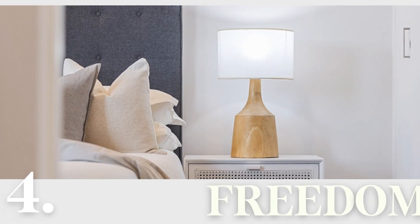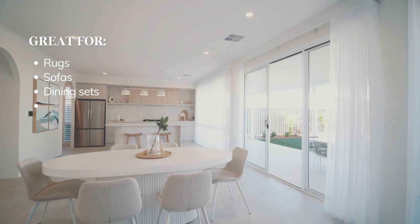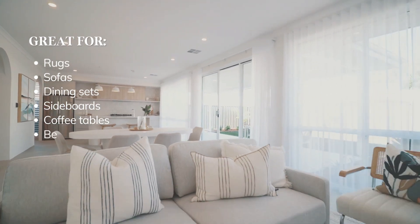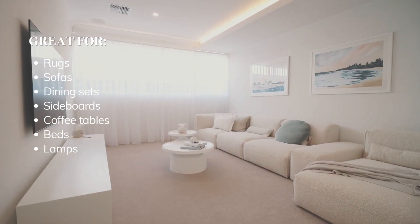Freedom is your bougie option, ideal for furniture such as dining table sets, beds, ensembles, sofas, and even cute little lamps. Whilst pushing the budget at times, you can trust the product quality and longevity.